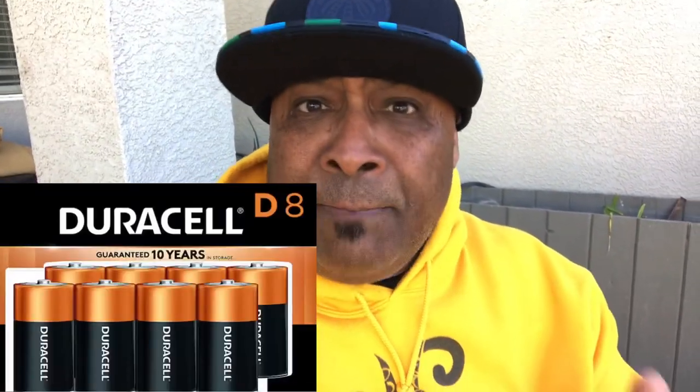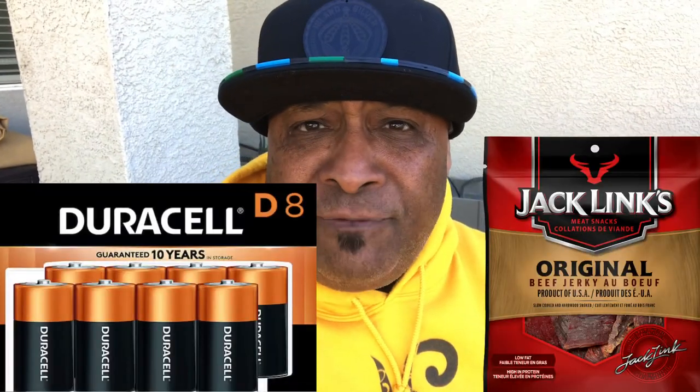Here's the thing — batteries are super expensive. A six-pack of D batteries is like ten dollars. I've noticed two things that are super expensive in the store: batteries and beef jerky. A little bag of beef jerky is like nine dollars — I mean, I gotta apply for a loan! But Hyger came through for you guys.